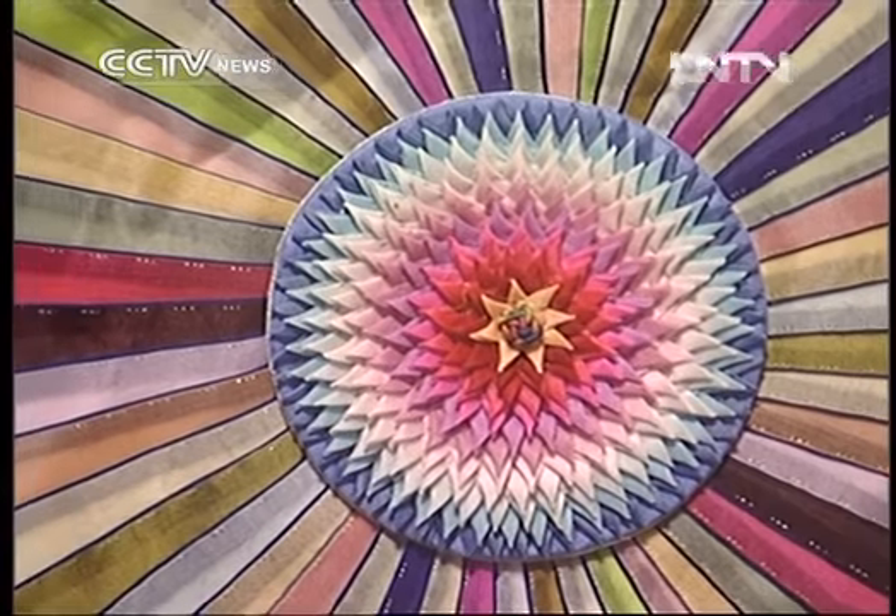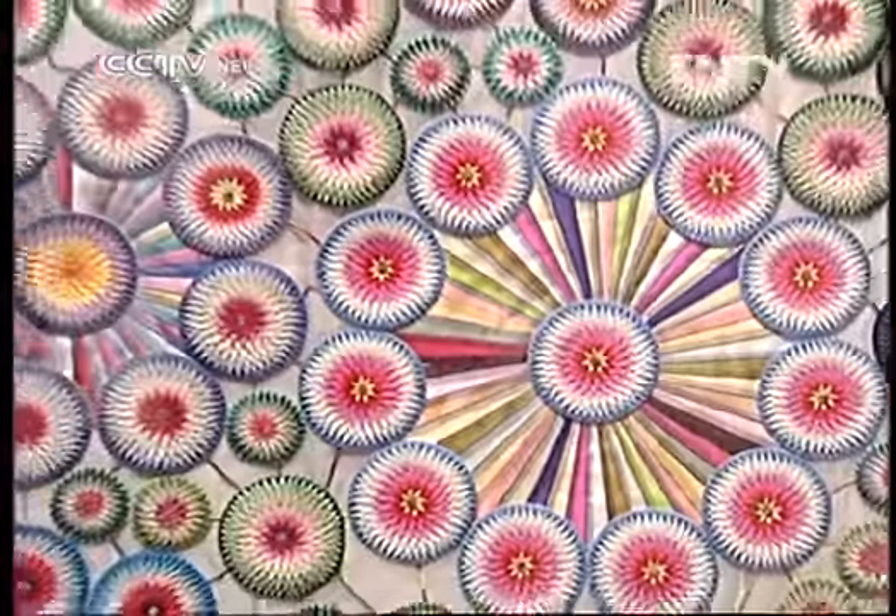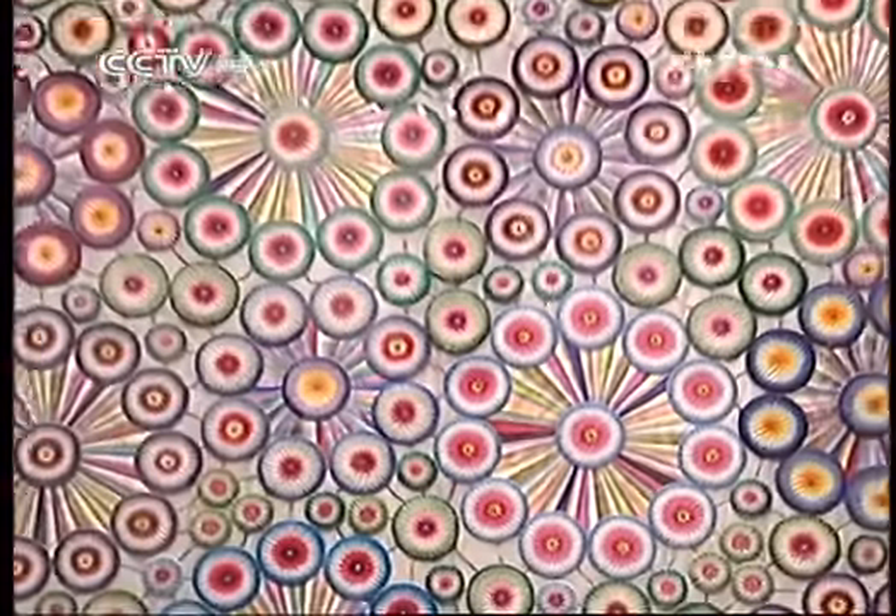Each flower on this quilt is embroidered with multiple layers of cloth in different colors. I used the duixiu embroidery technique, which belongs to the Miao people. The style is very Chinese. I made this one in my spare time, which took seven years to complete because all of the materials are collected from cast-offs.